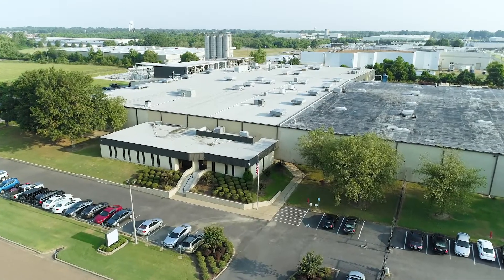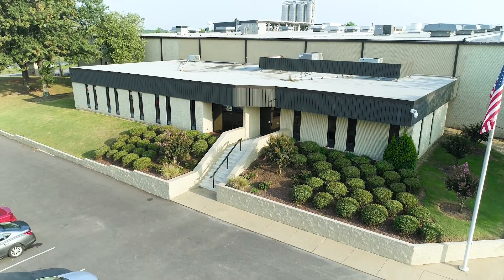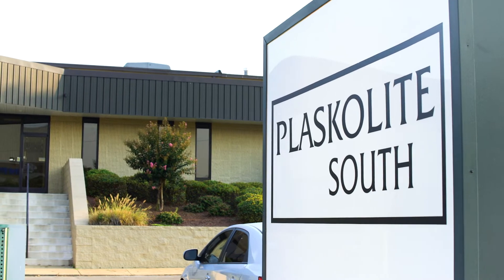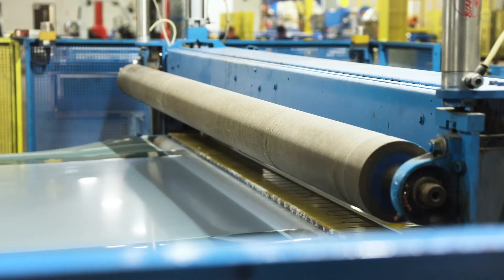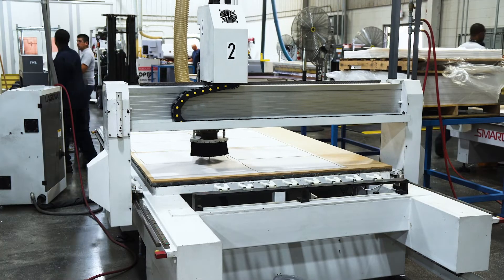At this facility outside Memphis, production is in full swing. This is Plaskalite's Olive Branch, Mississippi location. Built in 1983, its manufacturing lines have been continually improved through its history after being acquired by Plaskalite in 2007.